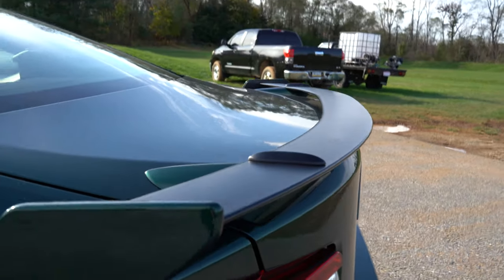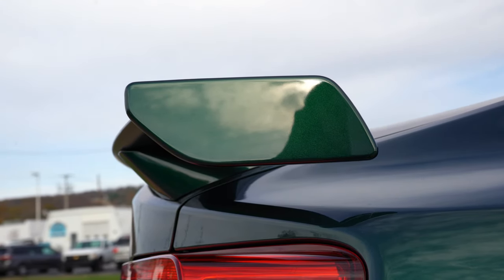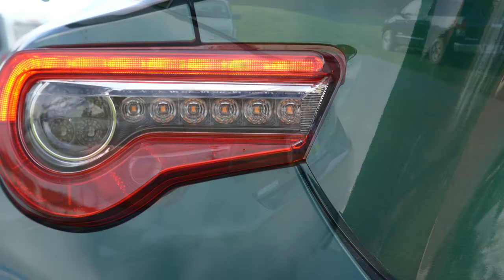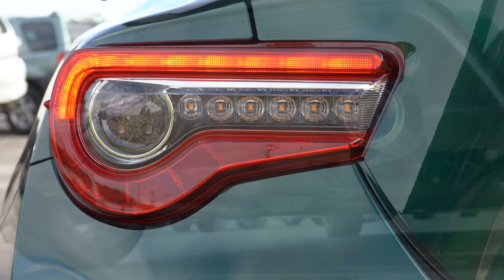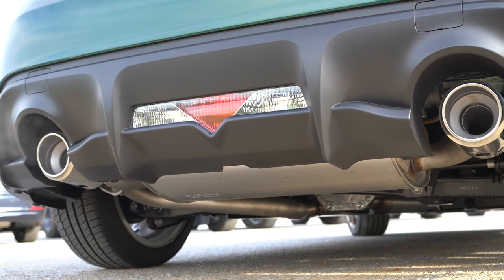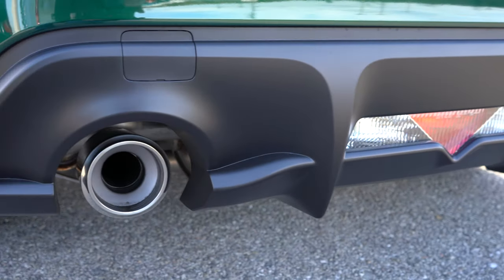Around back, there's a shark fin antenna up top. The GT and Hakone editions get an added rear wing — it's body-colored on the sides with a matte black top, creating a nice contrast. LED tail lights are standard across the board. I love the matte black rear diffuser, which ties in nicely with the spoiler. To the sides, there are dual exhaust outlets with large chrome tips.